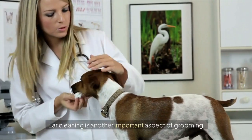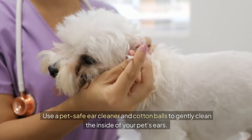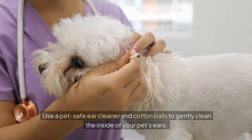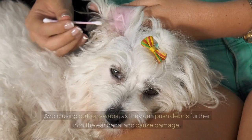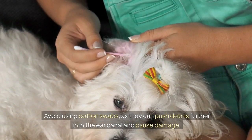Ear cleaning is another important aspect of grooming. Use a pet-safe ear cleaner and cotton balls to gently clean the inside of your pet's ears. Avoid using cotton swabs, as they can push debris further into the ear canal and cause damage.